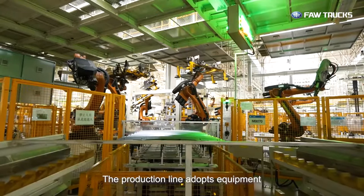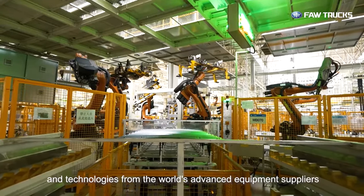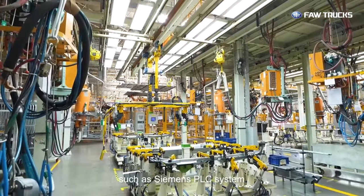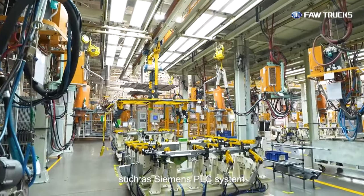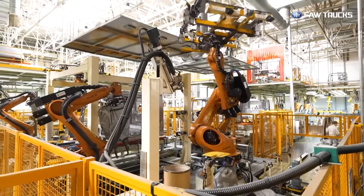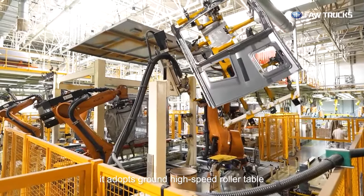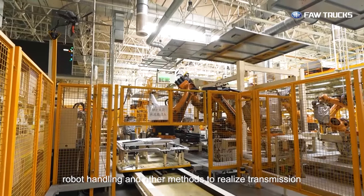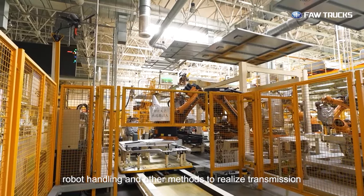The production line adopts equipment and technologies from the world's advanced equipment suppliers, such as Siemens PLC system, German KUKA welding robots, and adopts ground high-speed roller tables and robot handling methods to realize transmission.